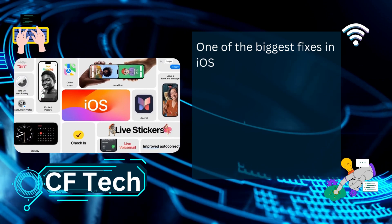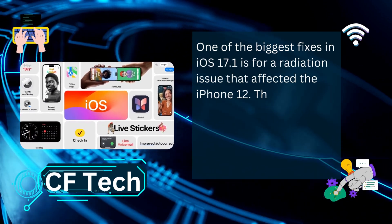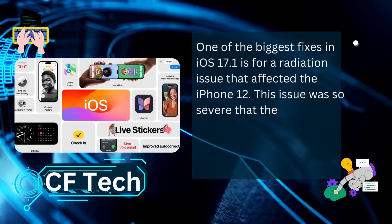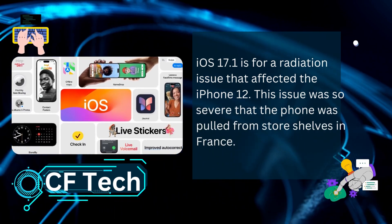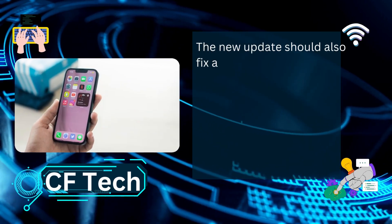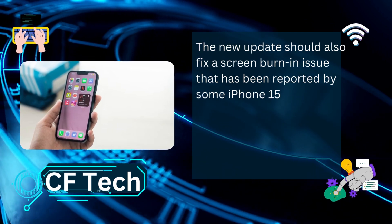One of the biggest fixes in iOS 17.1 is for a radiation issue that affected the iPhone 12. This issue was so severe that the phone was pulled from store shelves in France. The new update should also fix a screen burn-in issue that has been reported by some iPhone 15 Pro Max users.